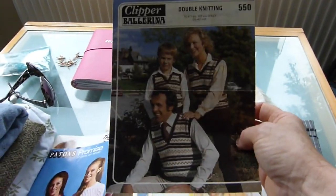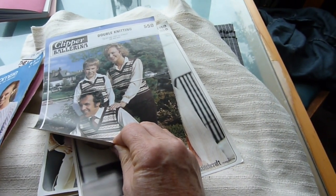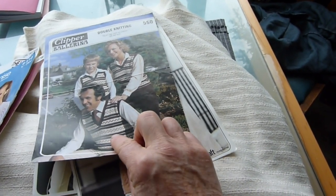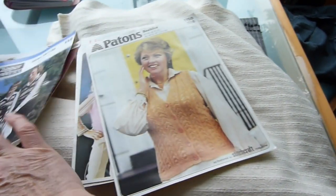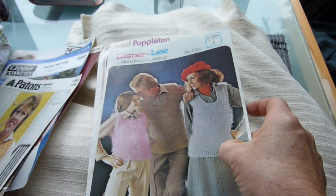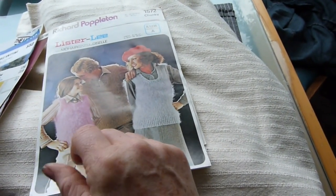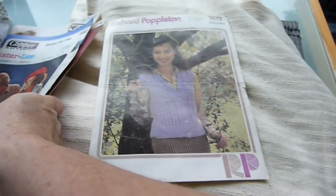I think that's lovely — a nice tank top. I fancy doing that in some natural dyes, out of the natural dyes that I've got. I think that would be really nice. And that's really nice as well — one of these for the winter, maybe not in that mohair, but very pretty.